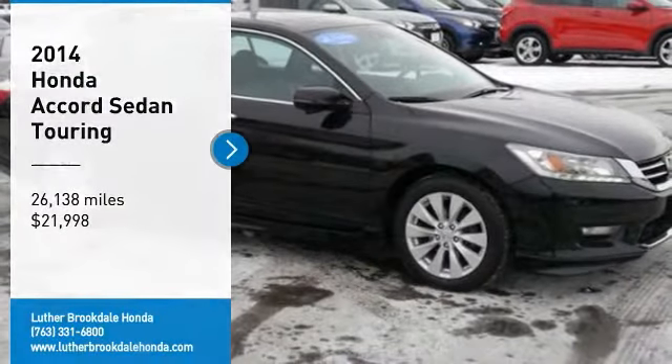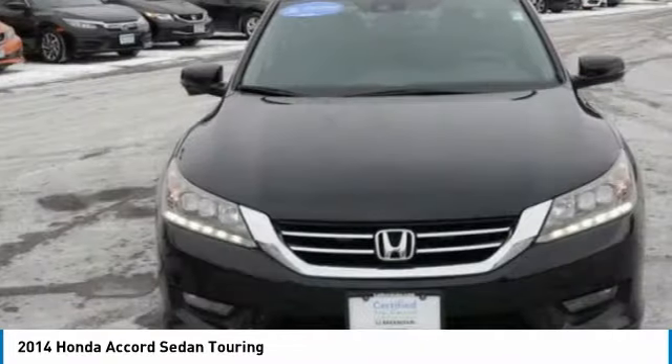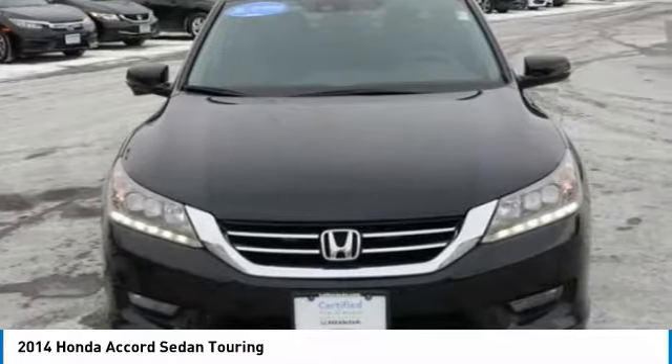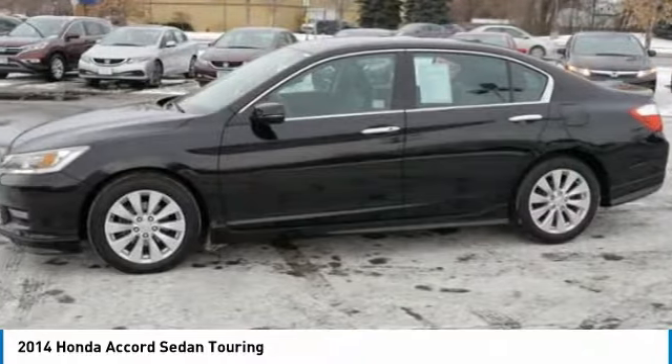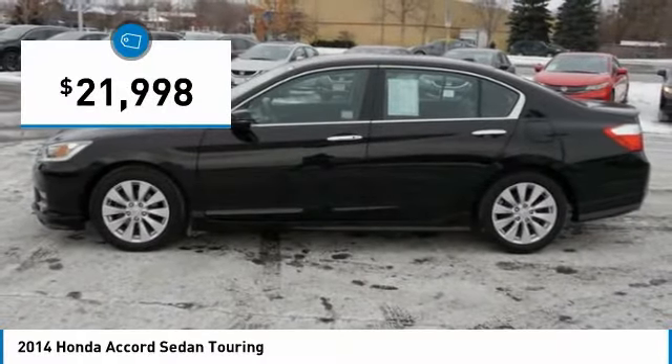Make a great choice today with the 2014 Accord — ingeniously simple, yet overflowing with luxury and technological creativity. All that and more in the Accord, and it is priced below $25,000.